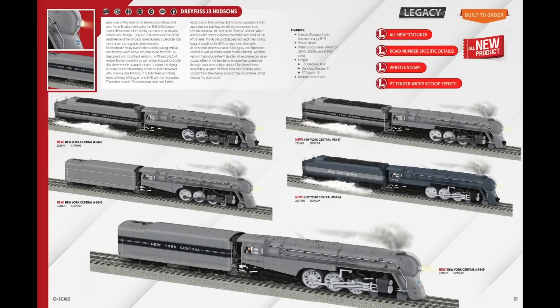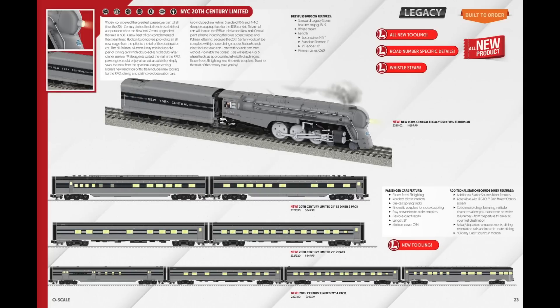Skipping ahead to pages 20 and 21, I pre-ordered one of the Dreyfus J3 Hudsons — I think this is one of the coolest, if not the coolest, locomotive in the entire catalog. I already have a Dreyfus Hudson made by MTH years ago, the more typical kind with the coal tender and little flaps on top. So this time I went with something different: New York Central number 5447. I like the cool drive wheels and the water scoop steam effect on the tender. I really wanted the matching passenger cars on pages 22 and 23, but they were just too expensive, and I already have some MTH matching cars.